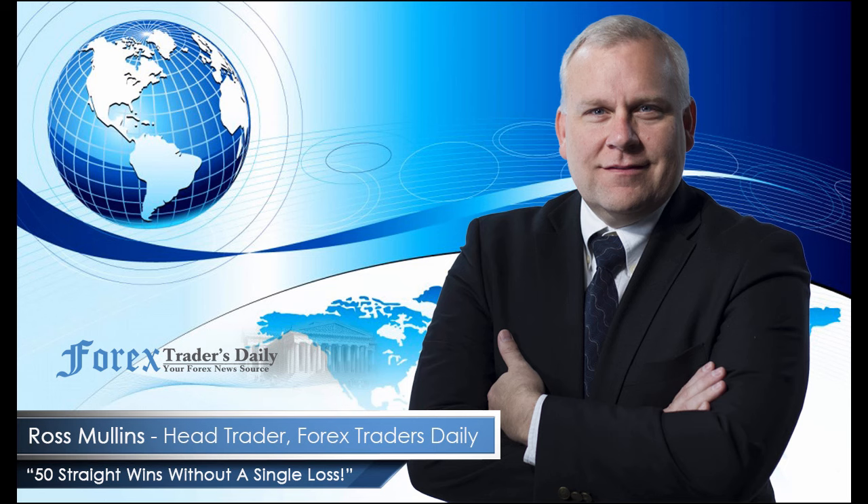From Forex Traders Daily, this has been your daily analysis with Ross Mullins. If you'd like to get Ross's analysis on all the currency pairs he's watching and all the trades he takes today, join him in his live trade room by clicking the link below. Please leave any comments you have about today's video in the comments section below.